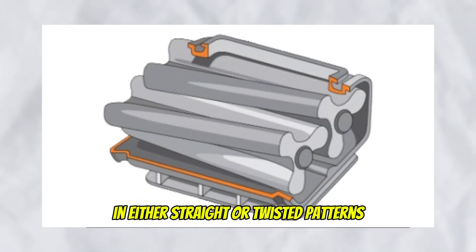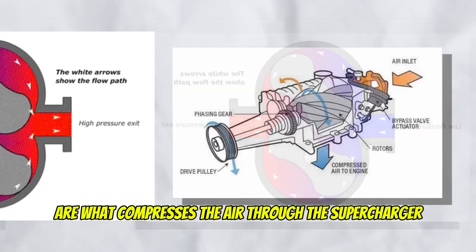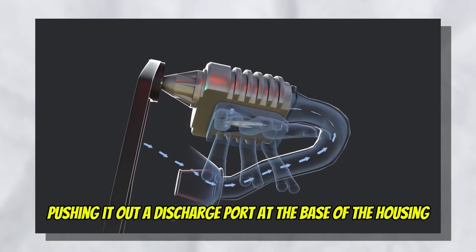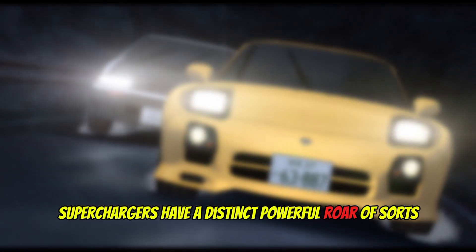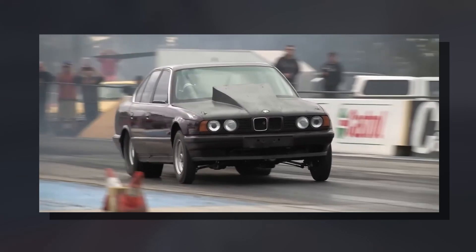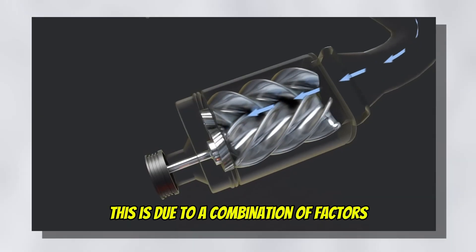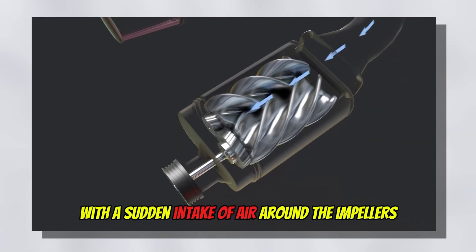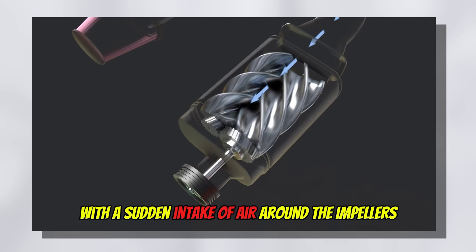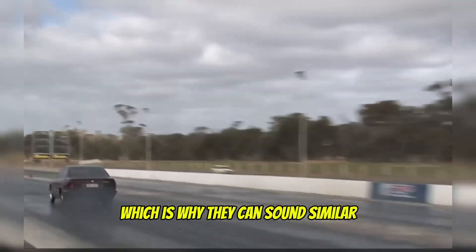these interlocking rotors force air through the supercharger housing. The long fins or ridges on these rotors are called lobes. They span the length of the rotor in either straight or twisted patterns. These interlocking rotors compress the air through the supercharger, pushing it out of the discharge port at the base of the housing and into the engine. Superchargers have a distinct, powerful roar, due to a combination of factors — the high rotation of the gears inside the supercharger or the sudden intake of air around the impellers. The gear drive can be similar to the gearbox of circuit cars, which is why they can sound similar.